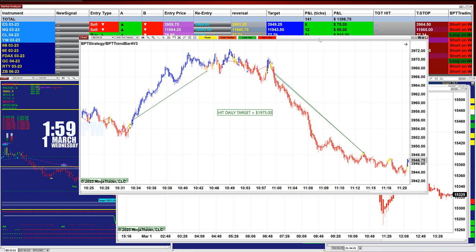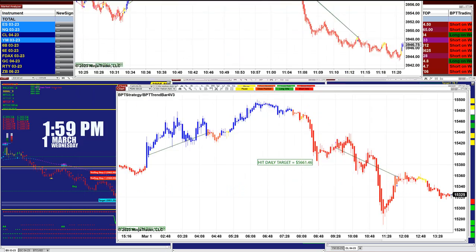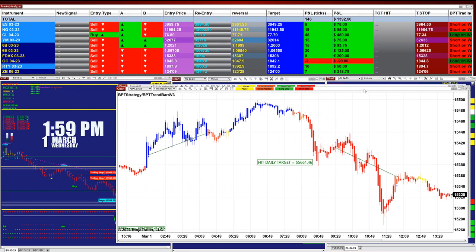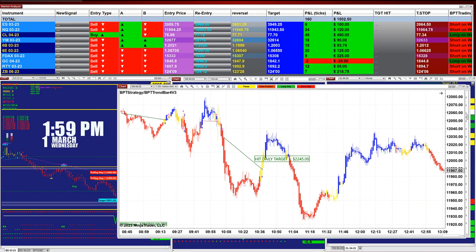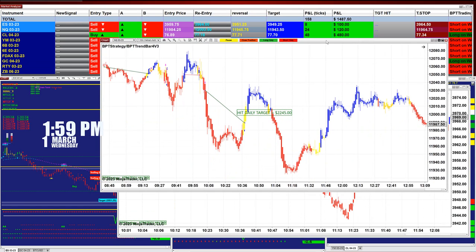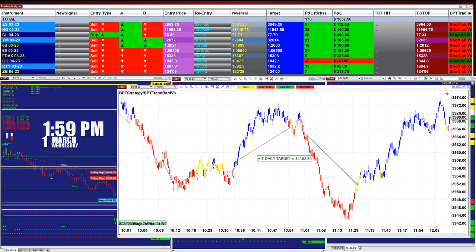The ES 600 ticks — beautiful trade, one shot and it was done: 1,975. On the DAX also, it was done around 12 o'clock: 5,600 euro, and then 2,400, it was done by 10:30 on the NASDAQ.